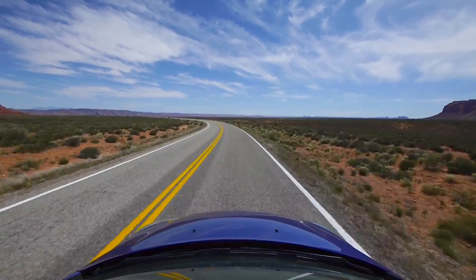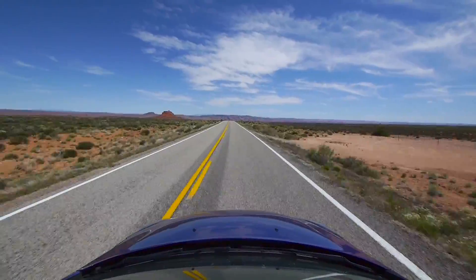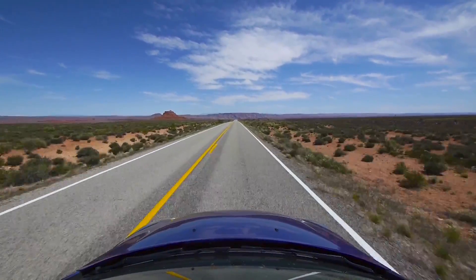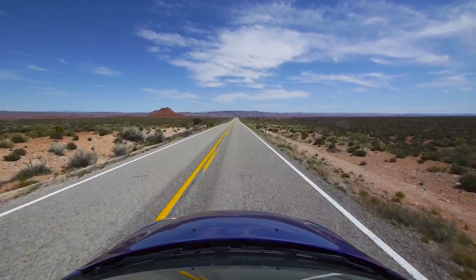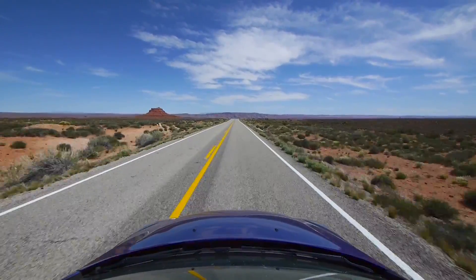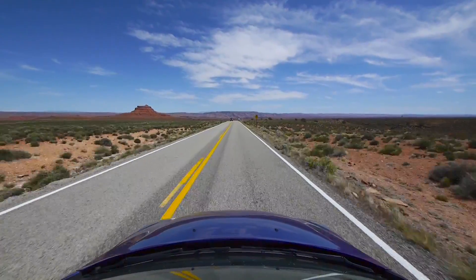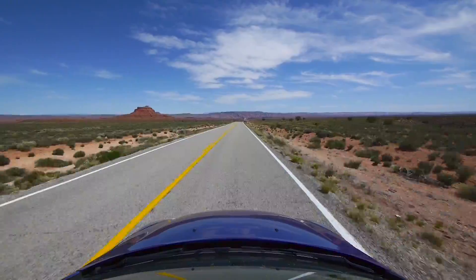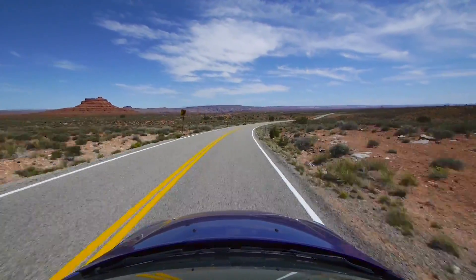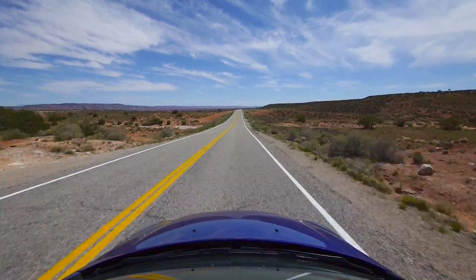Just before you get to the end of this road, which is State Route 261 — it obviously becomes the Moki Dugway when we get to the switchback section climbing the cliff — once you get to within about a mile or mile and a half of the end, there's a road off to the right for the Goosenecks State Park. If you decide to go there, like many of the canyon vistas in this part of the country, there are lots of places with no railings and sheer vertical drops of several hundred feet to a thousand feet. Keep that in mind if you've got kids or pets — people fall every year.